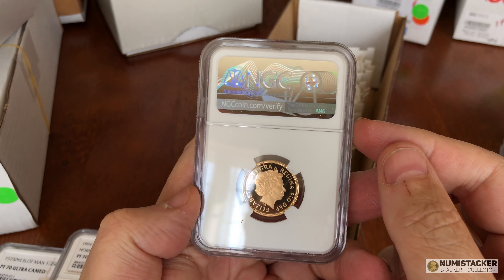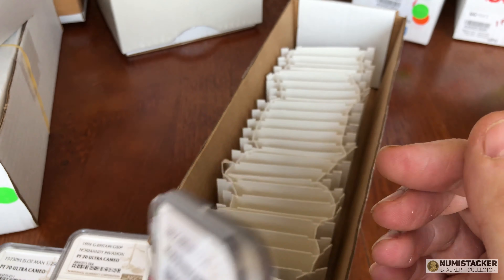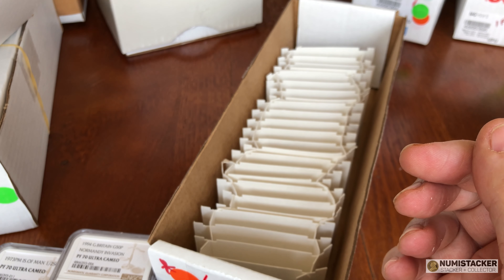Getting a PF70 adds quite a large amount of value to those coins. I think a five sovereign on its own in 70 — you see them going for over £5,000 — so that's a real coup to get the 70. Hope you liked that. There'll be more mega results unboxing videos as soon as I can do them, and more to follow after that as well.